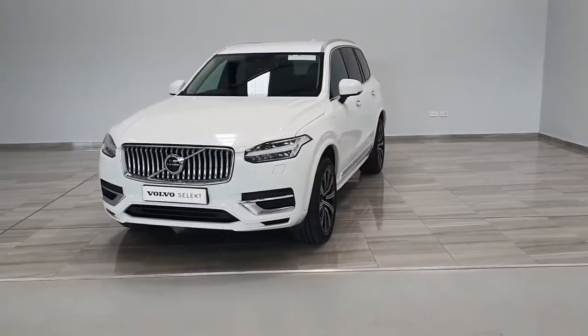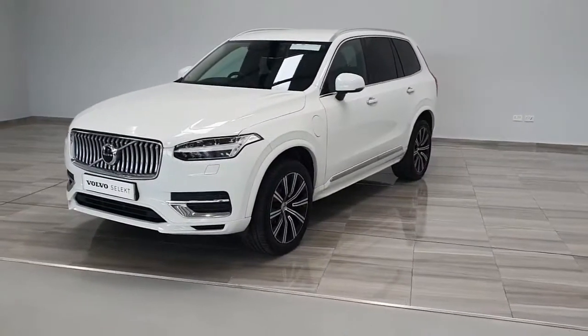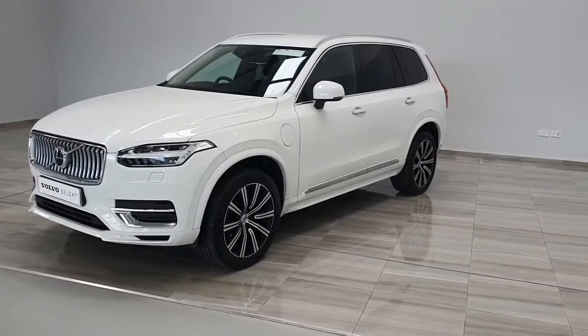The vehicle is finished in ice white with the 20-inch Inscription alloy wheels. The vehicle benefits from rear privacy glass and chrome window surrounds. It is fitted with the plug-in hybrid 2-litre petrol engine.